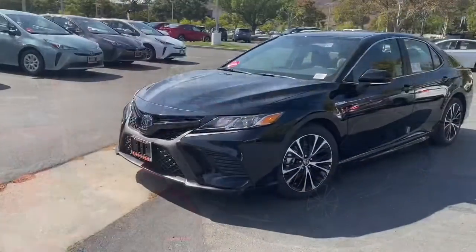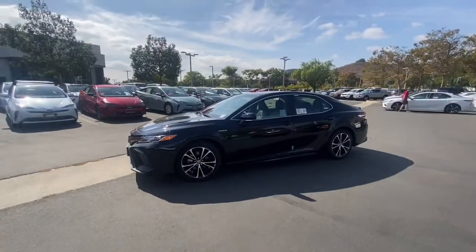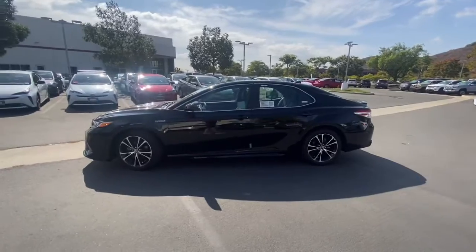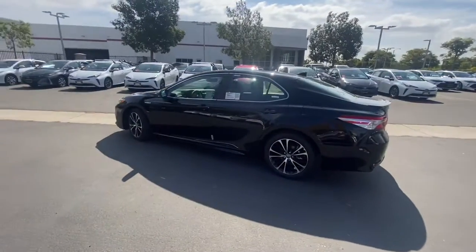Have some great offers on it — just giving you a quick little clip of the car here. It's a 2020, so you're gonna get some great incentives from Toyota, plus we have a great dealer discount going on already on the vehicle.